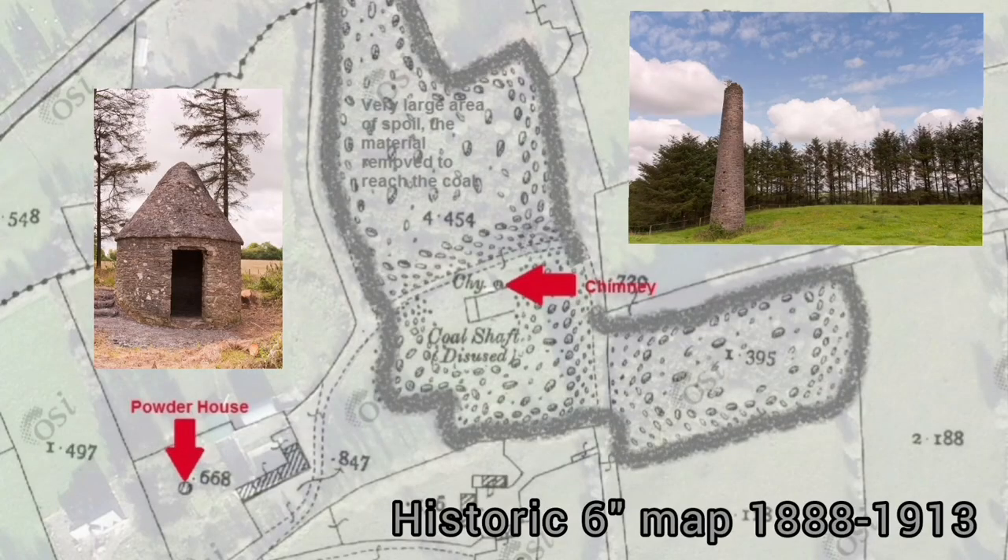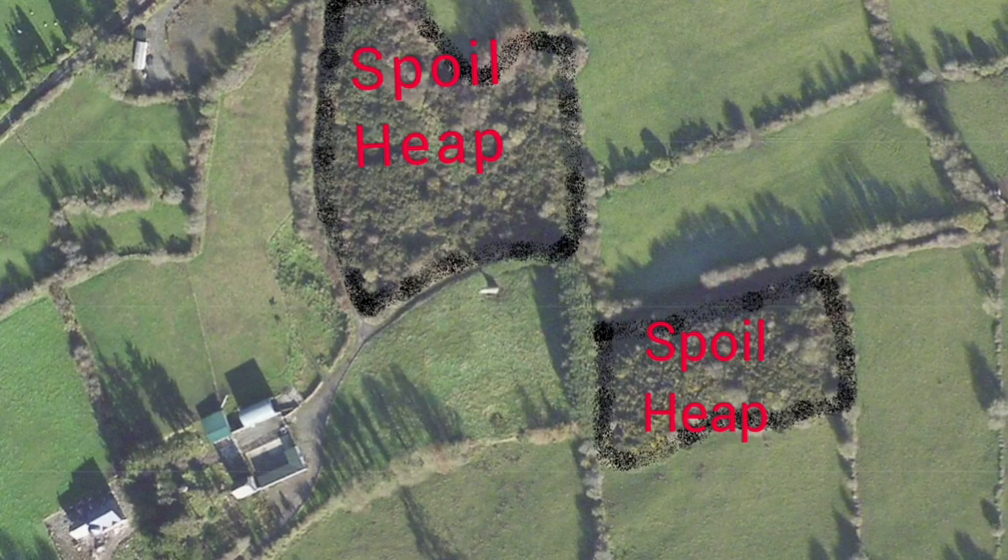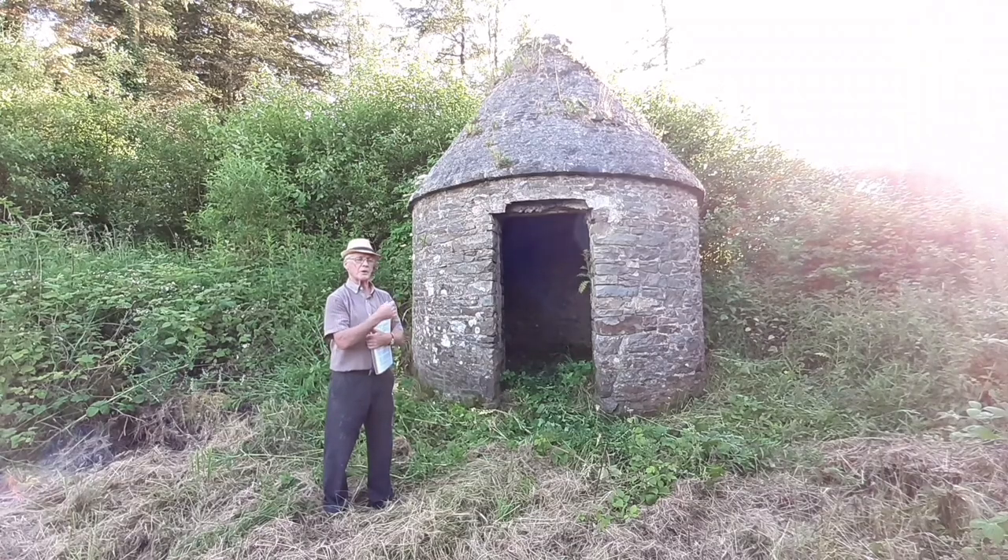History tells us that there were between 600 and 800 people working in this mine. This was a very big concern. The huge area of spoil marked on the historic map, still here 140 years later, is proof that this was a very large and extensively worked mine. And this here is the powder house — this was used for the explosives.